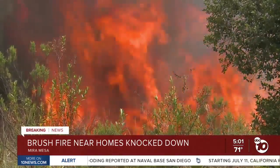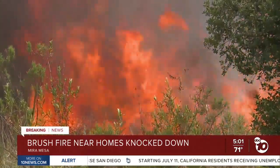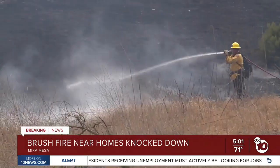And this is what that fire looked like from the ground — what nearby residents were seeing. Firefighters got it under control shortly after 3 o'clock. No injuries, no homes damaged, and no evacuations.